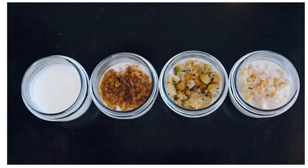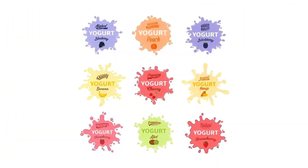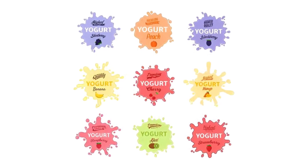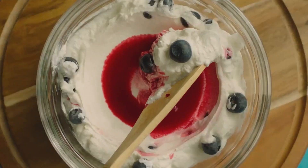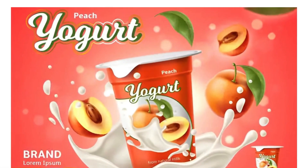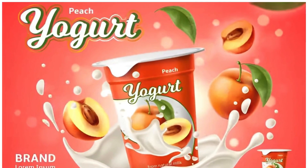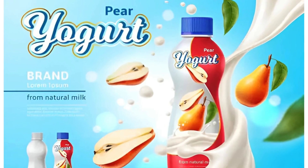With its diverse range of flavors and forms, from Greek to whipped, from drinkable to frozen, there's a yogurt for every palate and occasion. And it's not just a breakfast staple anymore — it's found its way into smoothies, desserts, and even savory dishes. The rise of yogurt in the food industry is a testament to its versatility and its perceived health benefits.